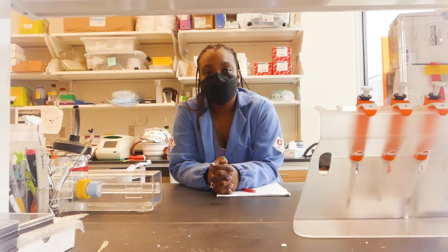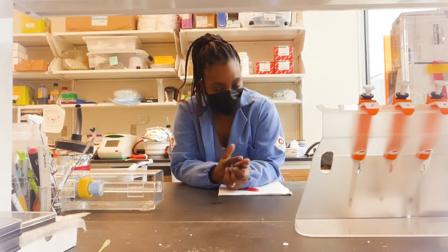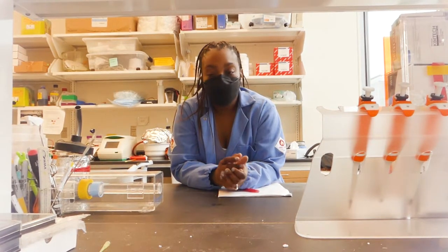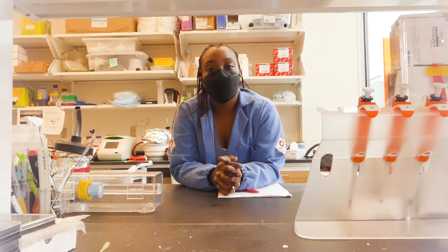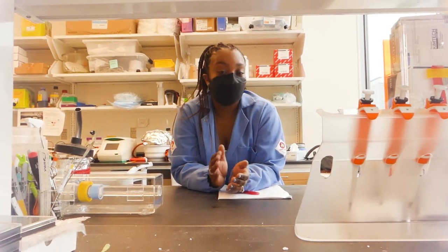And then you went to grad school and undergrad where? For undergrad, I did biomedical engineering at the University of Miami. And then for my PhD, I was at Georgia Tech and Emory in their joint PhD program.